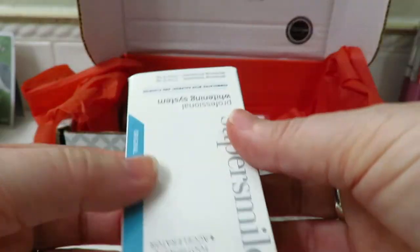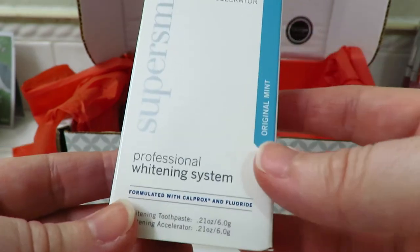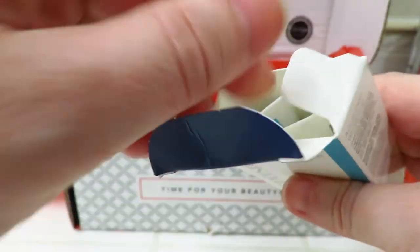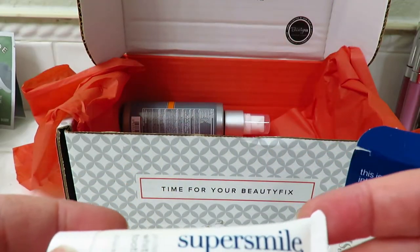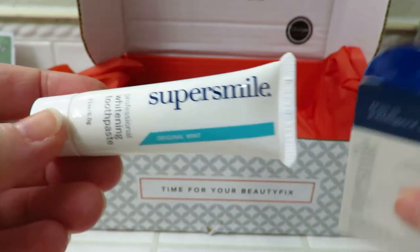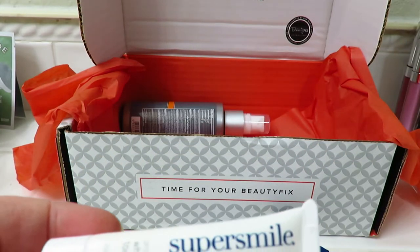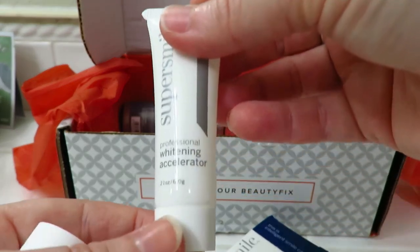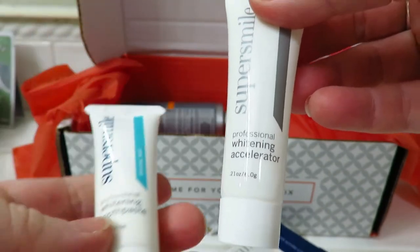And then we have the Super Smile Professional Whitening System. I think I've gotten this in another beauty box before, except it was full size. This is not full size, but this is the whitening toothpaste. And then you also get — I didn't get this in the last box — a whitening accelerator, so I have to try that out and see how it works.